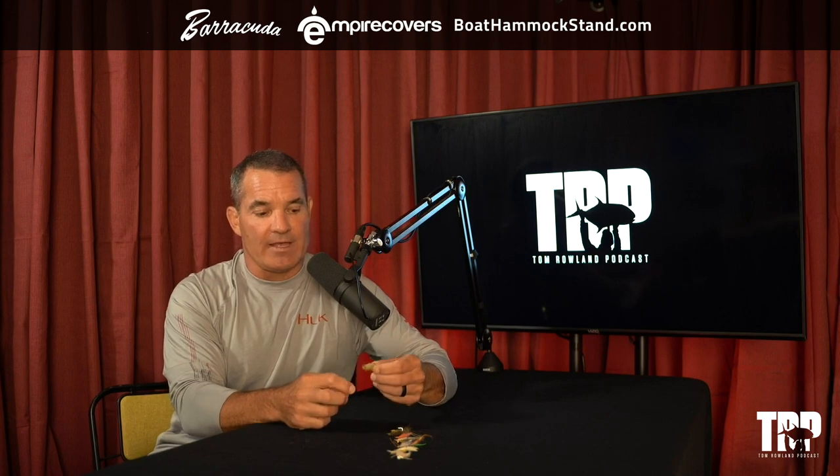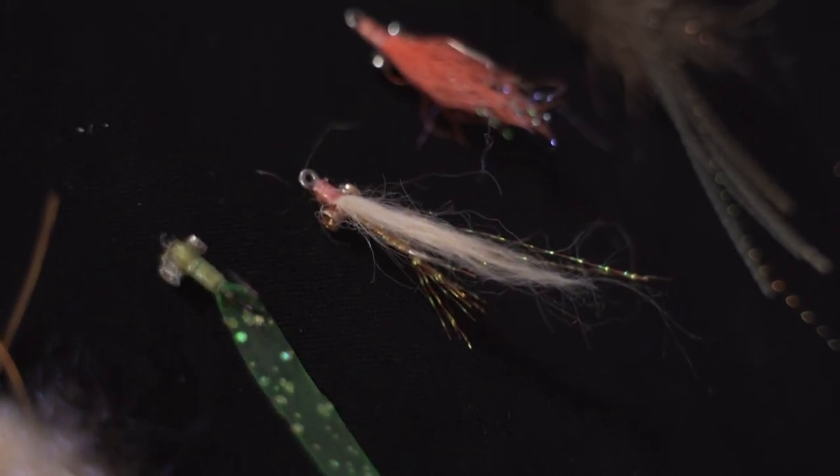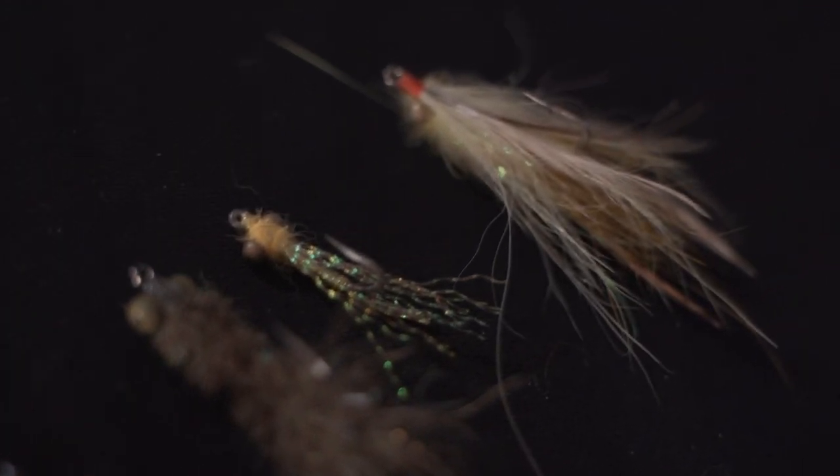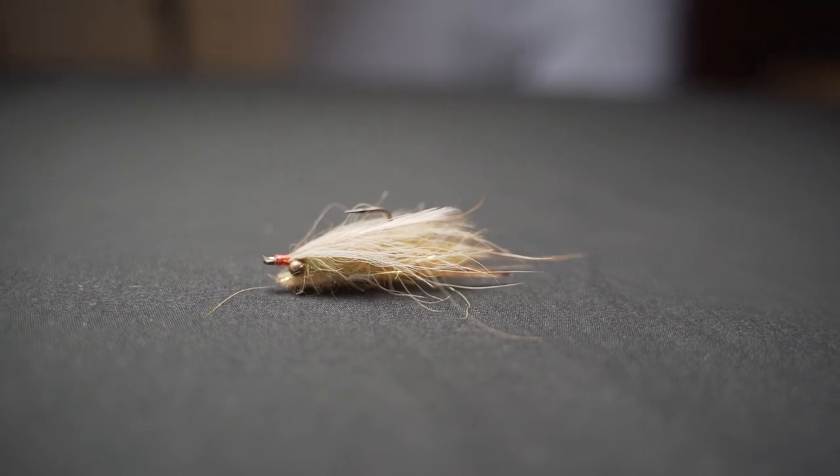That's why you'll see lots of different flies with different eyes — bead chain or lead eyes, different sizes. There are also lots of different materials that flies are tied from. I have a selection in front of me that I'll go over. I've got nine flies arranged from what I consider the slowest sinking to the fastest sinking. The slowest sinking fly is actually one of the larger flies with a tremendous amount of material on it.